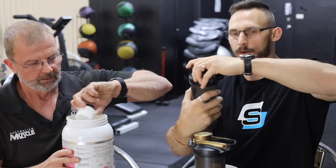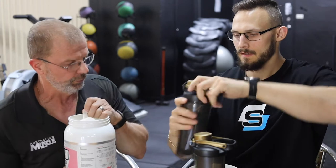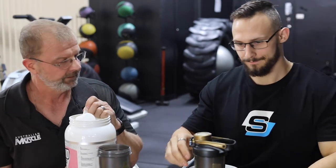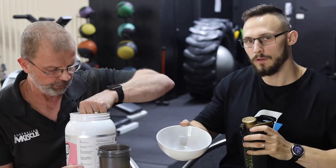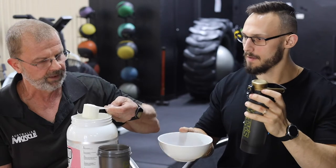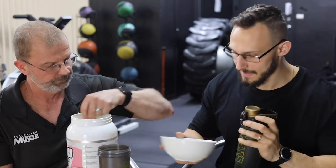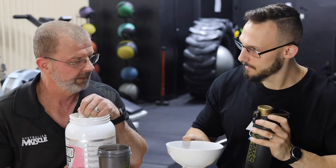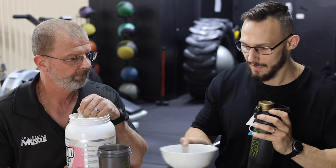A normal serve is two scoops, so we're just going to do one scoop. We've got 50ml of water in each. We're going to chuck a scoop into this empty bowl — powder first, adding water as we go. It's very, very light powder, like sand, whereas other custards on the market are a bit more clumpy. Very fine.